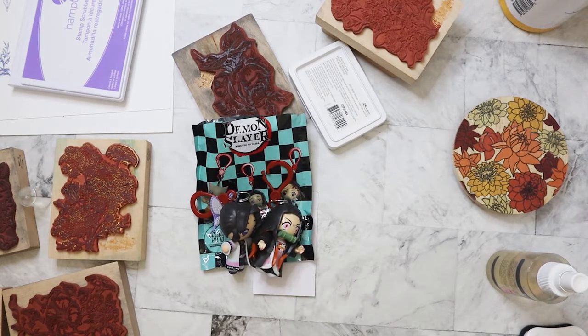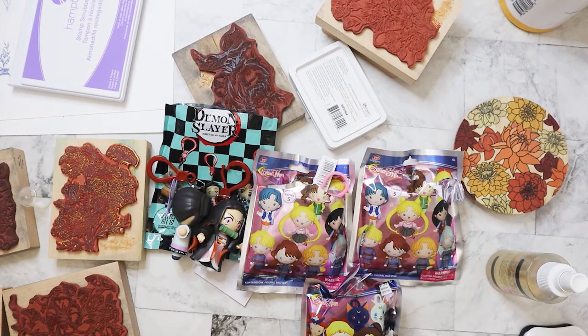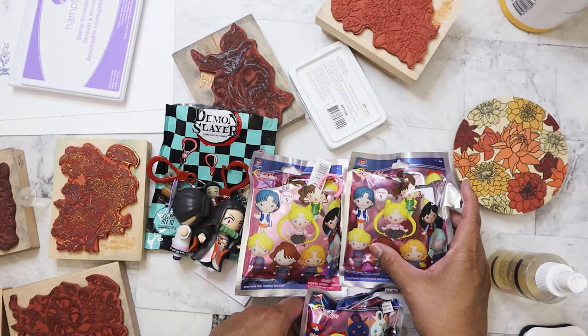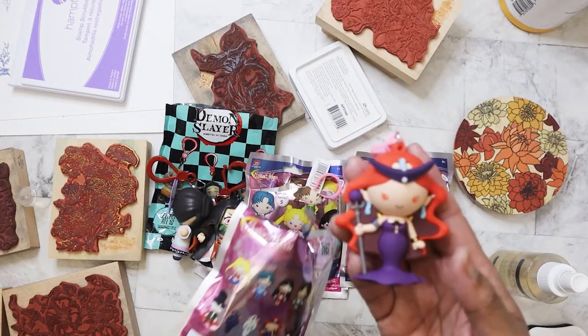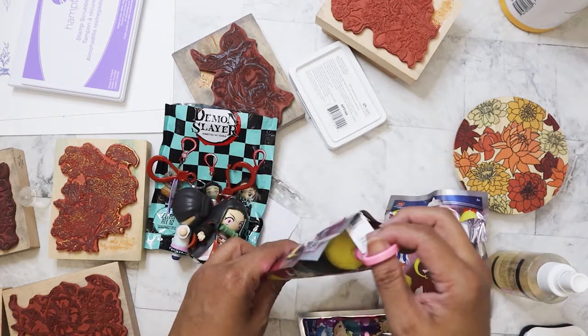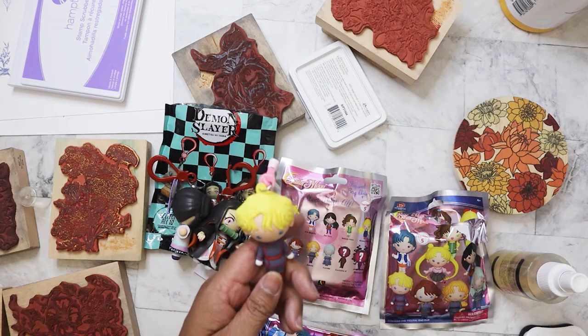I also picked up three Sailor Moon figures. One I purchased from Hobby Lobby — they had them but at $7.99 each — and I was able to get two from Target. They turned out to be two different series: Series 1 and Series 5. From the Hobby Lobby one I got Queen Beryl, which I hadn't gotten before, so I was really happy with that even though she's evil. From Series 5 at Target I got Jedi — I was wanting Kunzite or Nephrite.